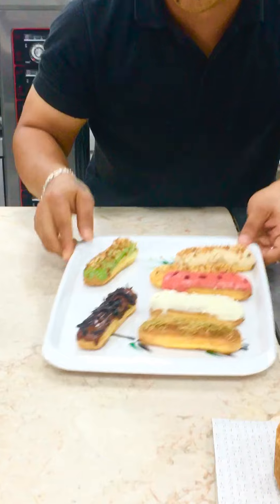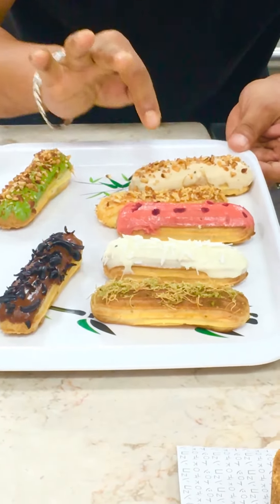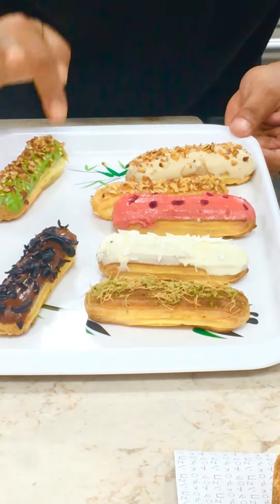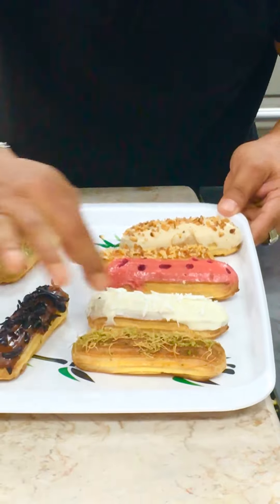Dark chocolate, green one — pistachio, white, yellow one, hazelnut, this custard, and this one red one — berry, white one — white chocolate, this one the Kunafa.